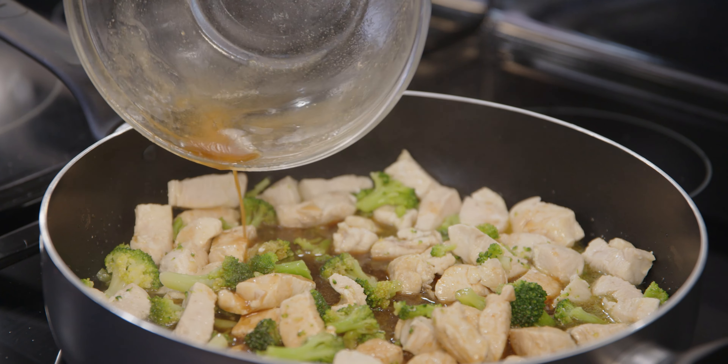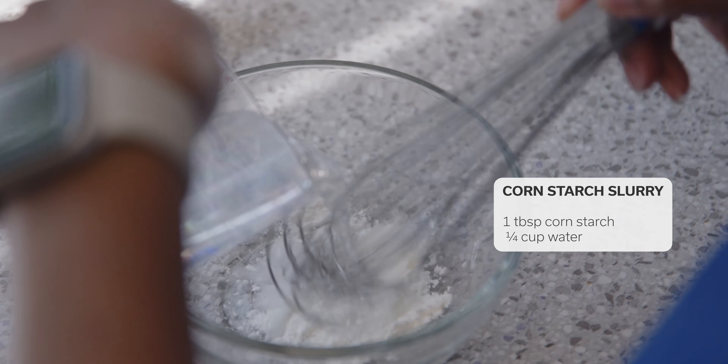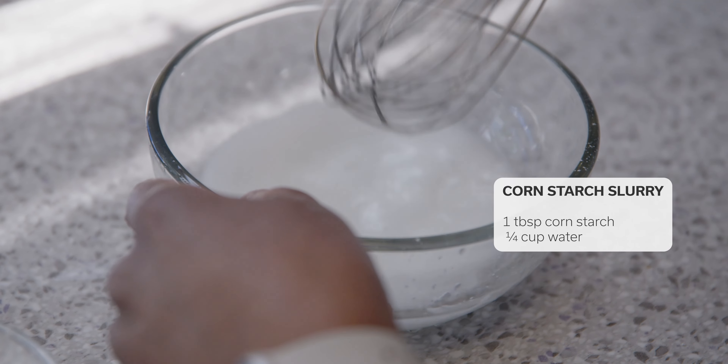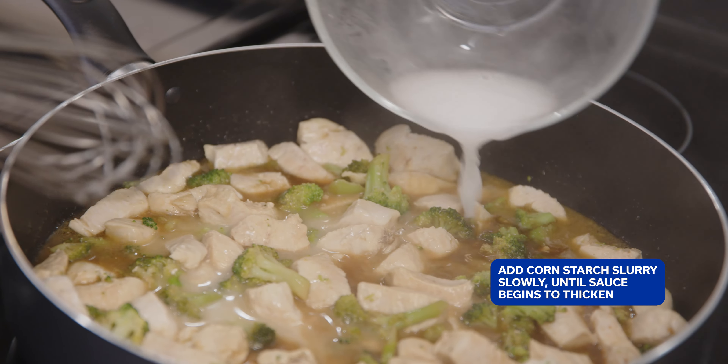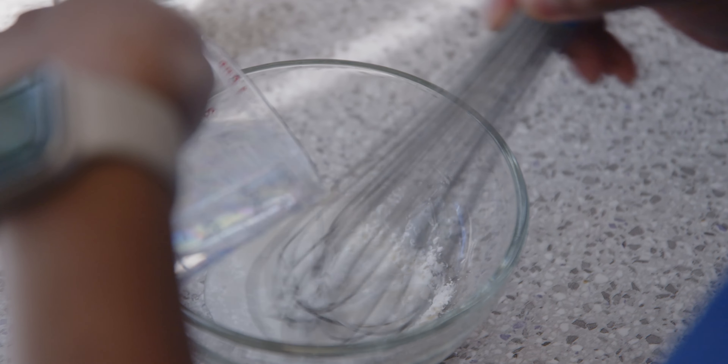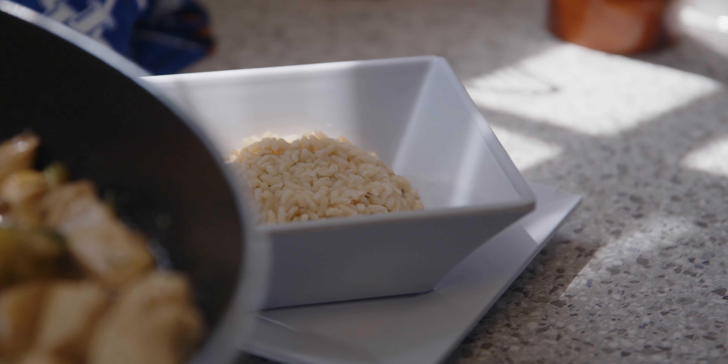Now let's add the sauce and let it simmer. We'll need to thicken the sauce up, so I'm going to teach you how to make a cornstarch slurry. Let's mix one tablespoon of cornstarch and about a quarter cup of water and mix this until the cornstarch is dissolved. This will help thicken the sauce and give it that great takeout texture we all love.